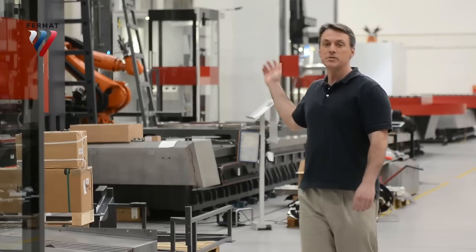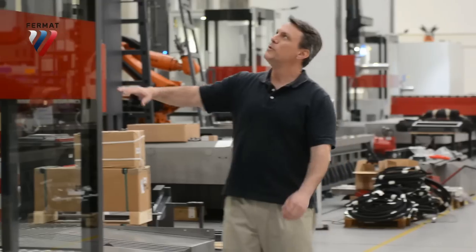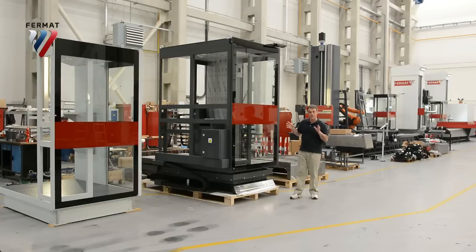You can see in the back there's the operator cabins. Those can actually rise over two meters. This one is more of a medium size — it can only rise about a meter. Not bad though. It's fully enclosed; it's a cabin so you don't fall out.